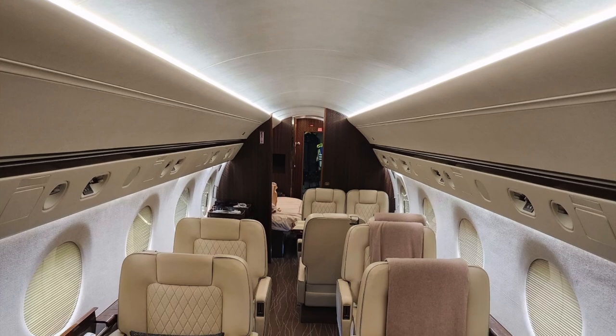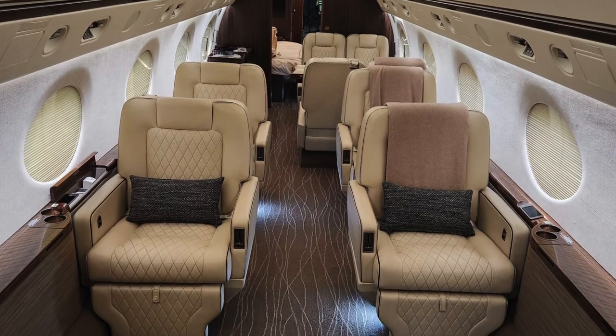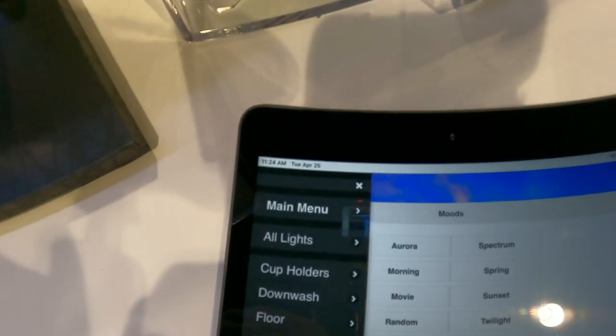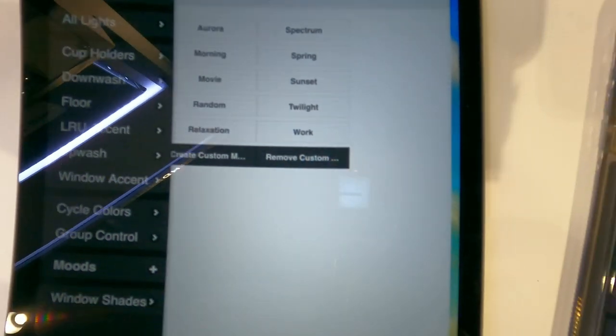Getting a little more specific with the system — you can access the menu from any carry-on device. Here it is on an iPhone as well, and you get the same type of menu experience on any device.